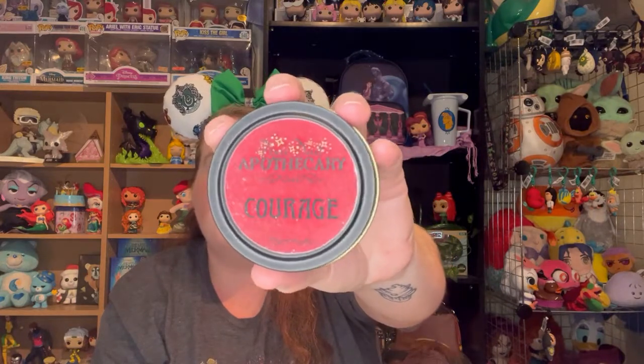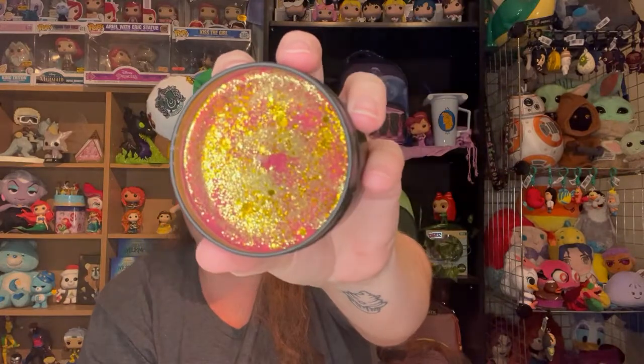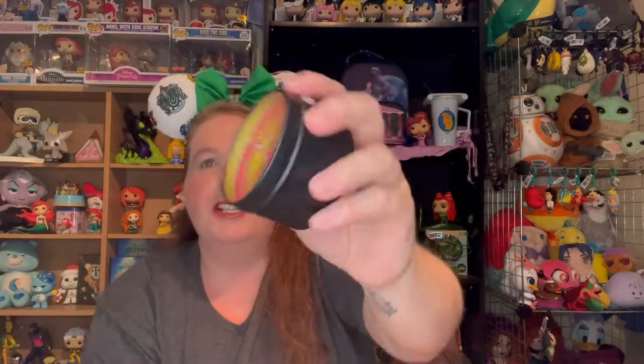My friend Joanna's house is Gryffindor, so here is Courage. It says Courage is apples, flower petals, and light ozone musk — that red and gold representing the Gryffindor house. Oh, I can smell it from here. That's actually not bad, I like it. But once again, allergy issues.